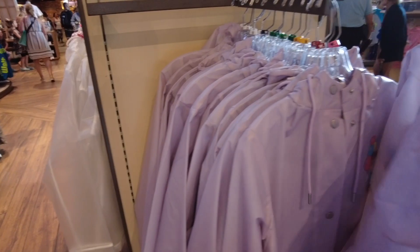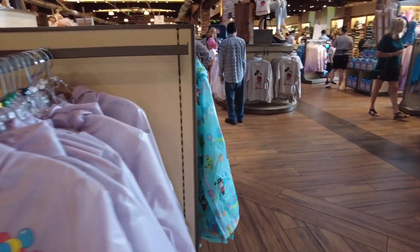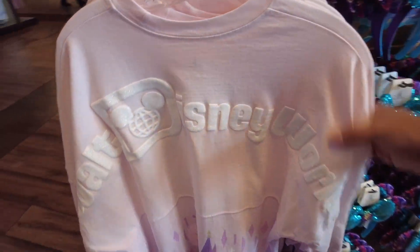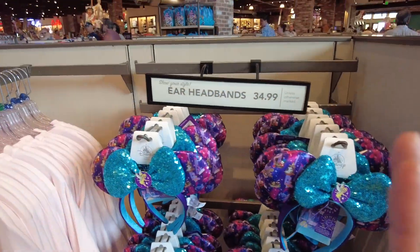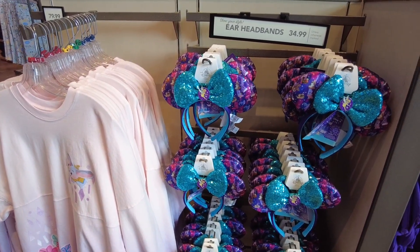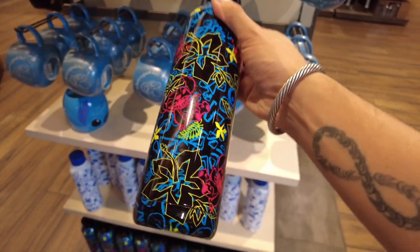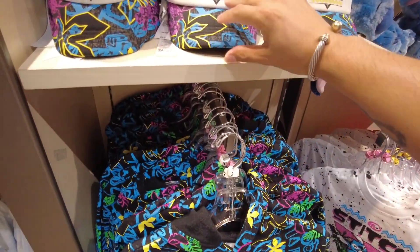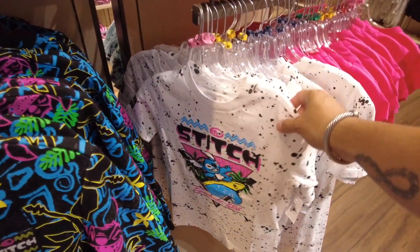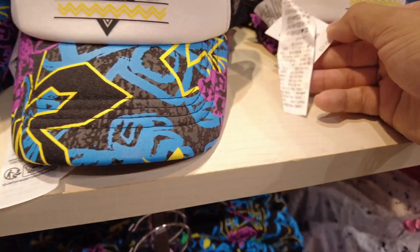I still have this Spirit Jersey on my wish list — it's $79.99 — and of course the matching ears as well. I'll probably wait on all this merchandise until the 30% annual pass holder discount. There's also a matching Stitch water bottle for $29.99. They have the same Stitch pattern in a kids hoodie for $39.99, a kids hat for $24.99, and a kids t-shirt for $24.99.